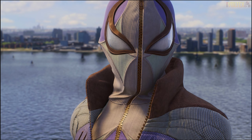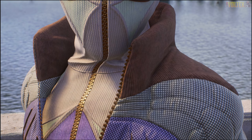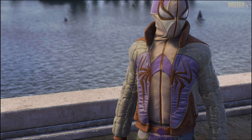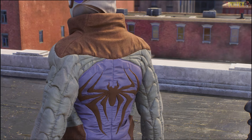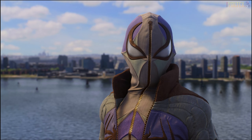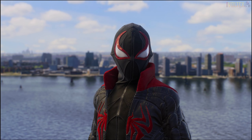Now moving on to the Miles Morales suits. First up is the Metro suit, designed by Kid Super. On paper I thought it would look really bad, but here it doesn't look too bad at all. I like the lenses the most, and that big zipper going down looks great. The way the spider emblem is on the hoodie and unzips and separates looks really cool. Obviously there are too many colors going on.